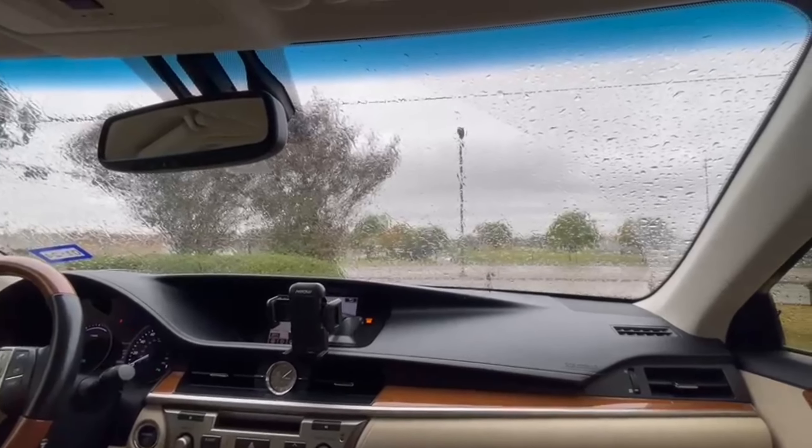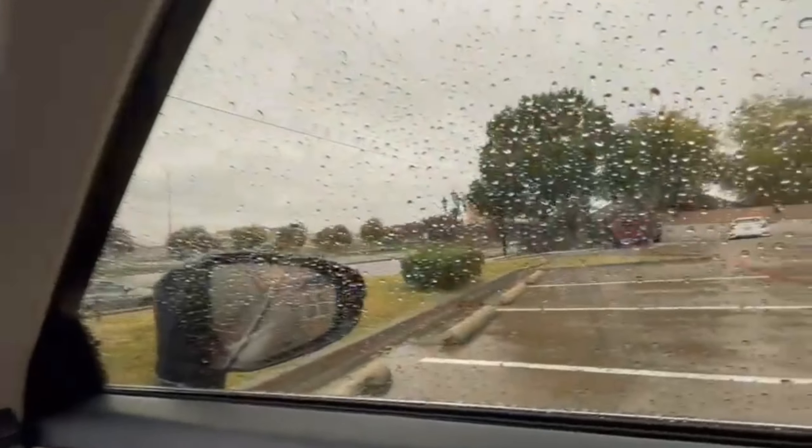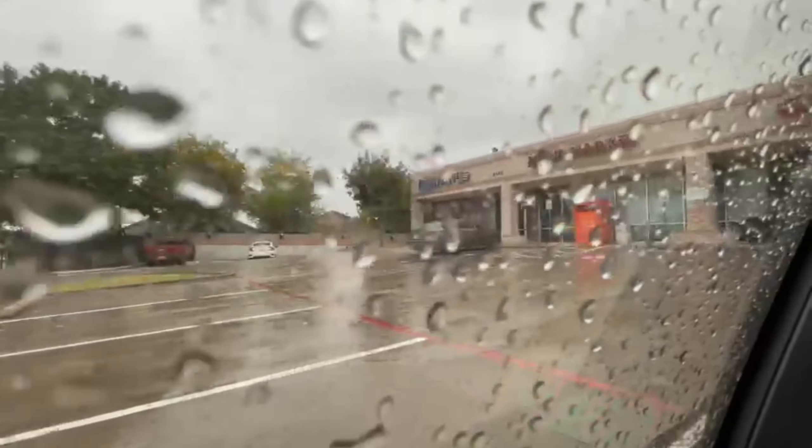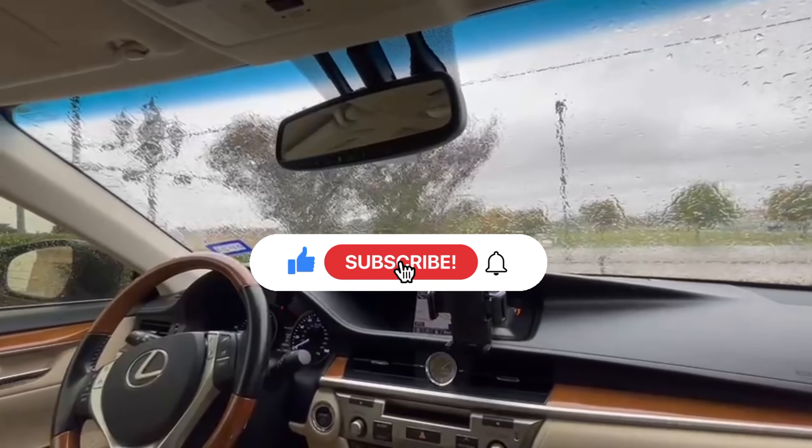Hello everyone, you are listening to Dr. Huma Ibrar and this channel is all about international license exam guidance and material. If you still haven't subscribed this channel, kindly subscribe and don't forget to click the bell icon.